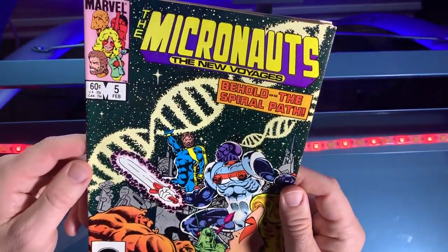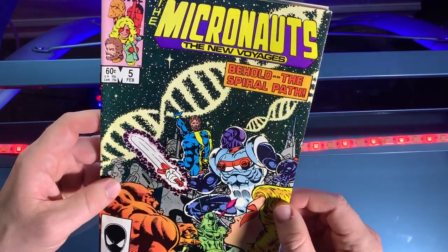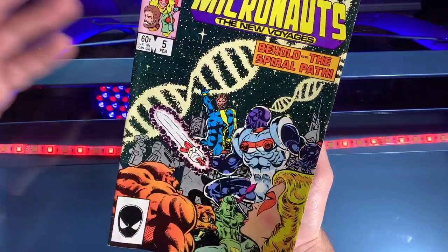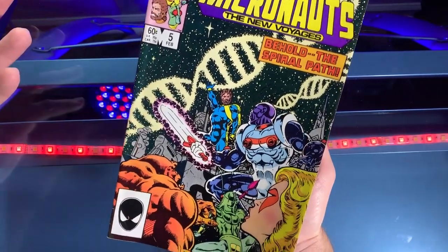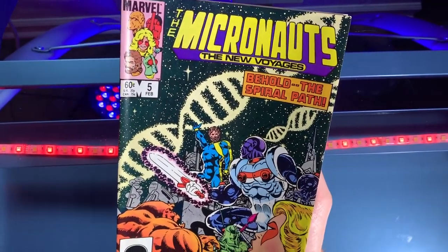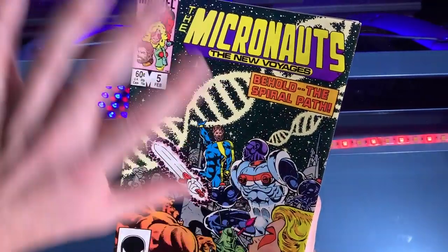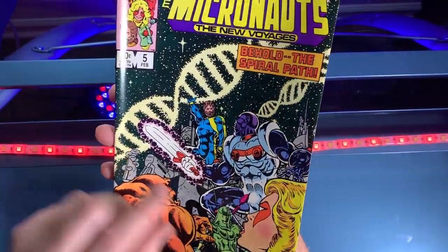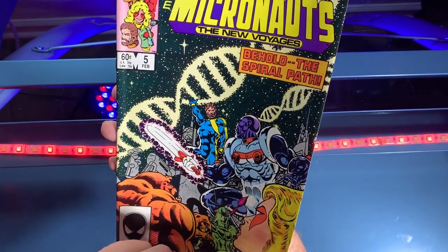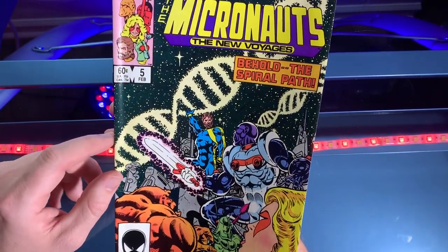Welcome back to 80scomics.com for the review of The Micronauts: The New Voyages issue number five from February 1985, 'Behold the Spiral Path.' I've come to really enjoy the Micronauts series — it's a short-lived series. This is the New Voyages, so there's actually a Micronauts dating back to the 70s, but I've come to enjoy The New Voyages.